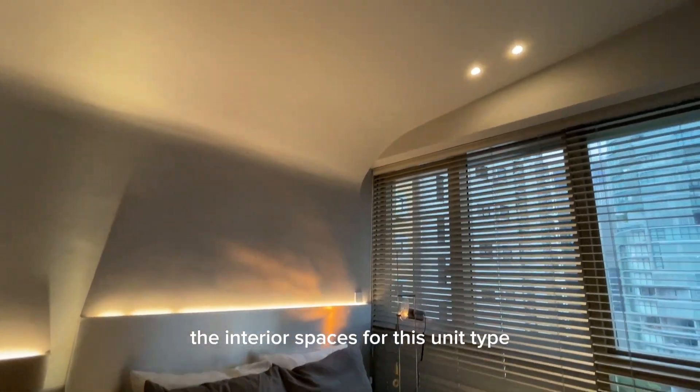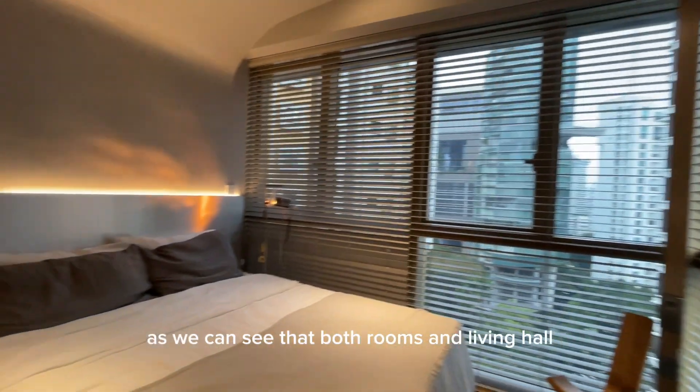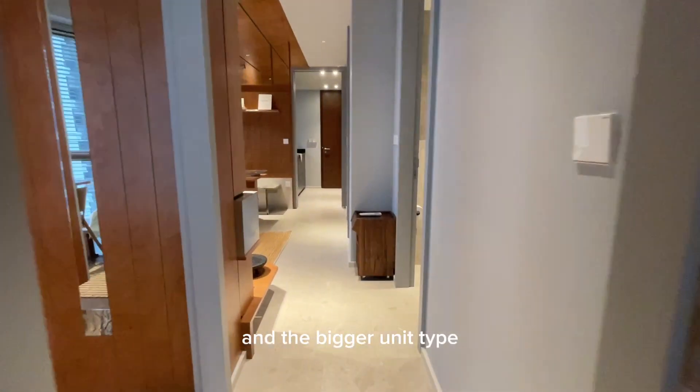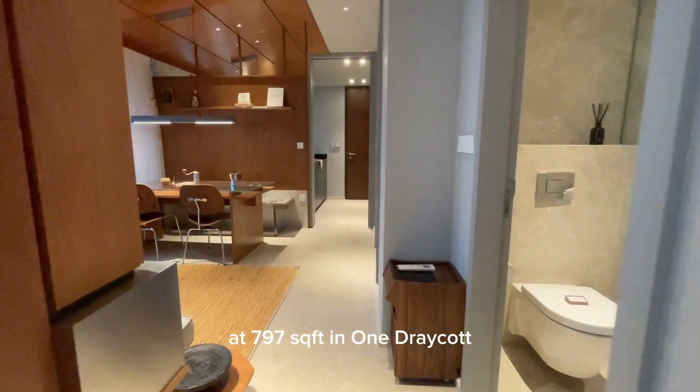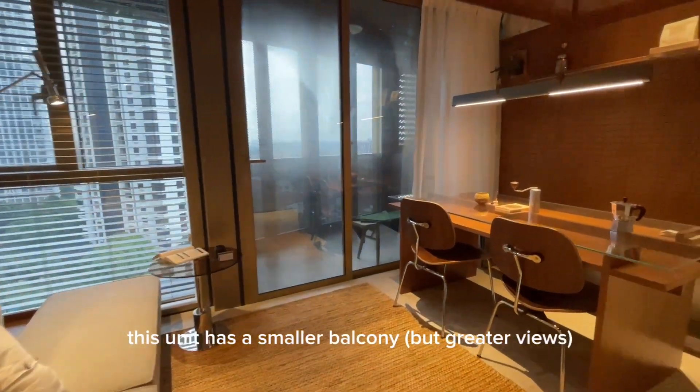The interior spaces for this unit type is pretty much uncompromised, as we can see that both rooms and living hall are pretty spacious in size. The only difference between this unit and the bigger unit type at 797 square feet in 1 Drekord would likely be the balcony. This unit has a smaller balcony.